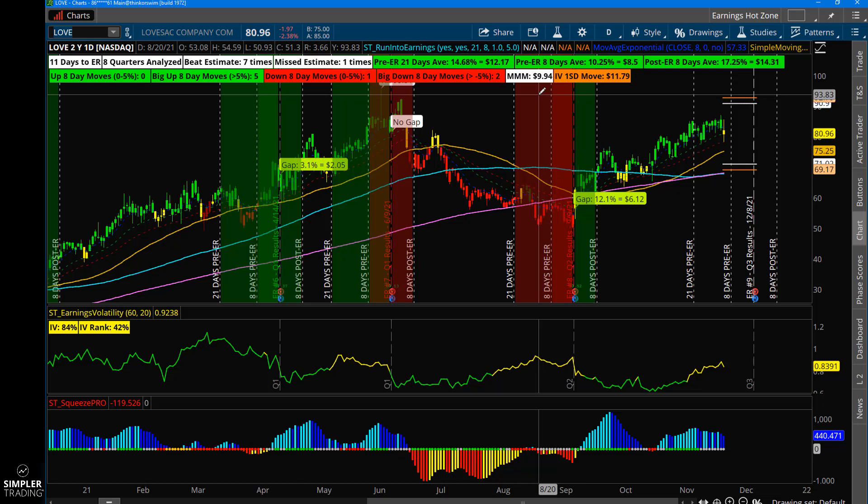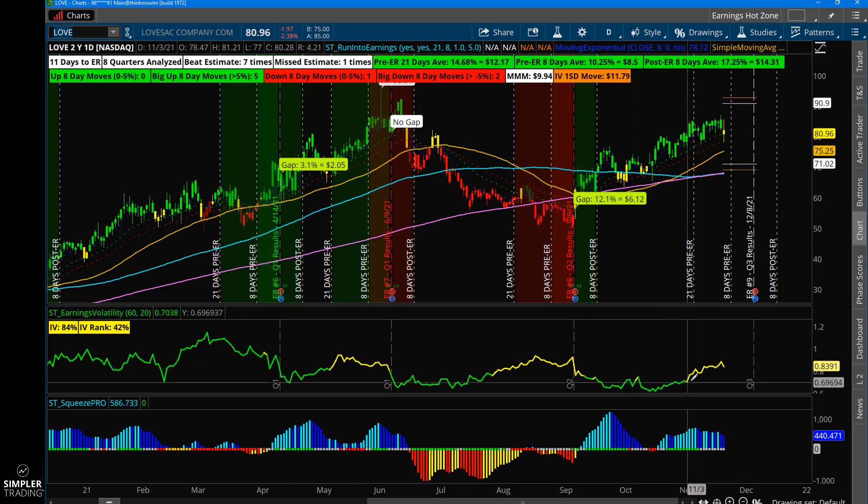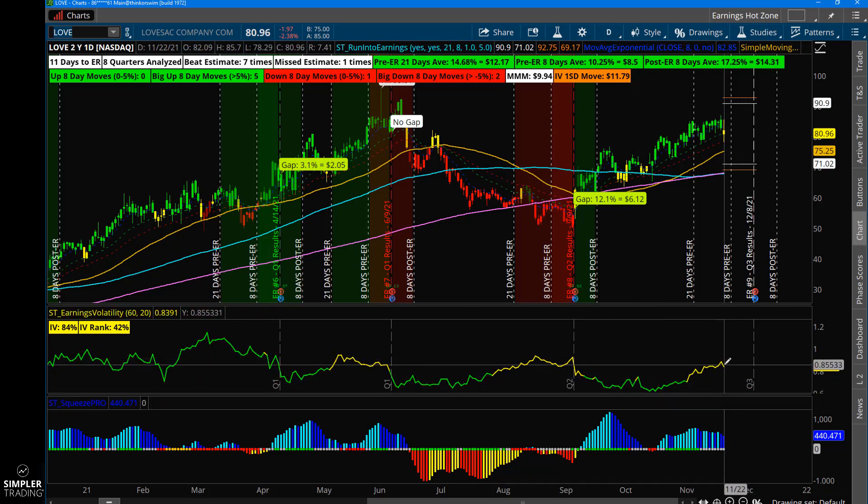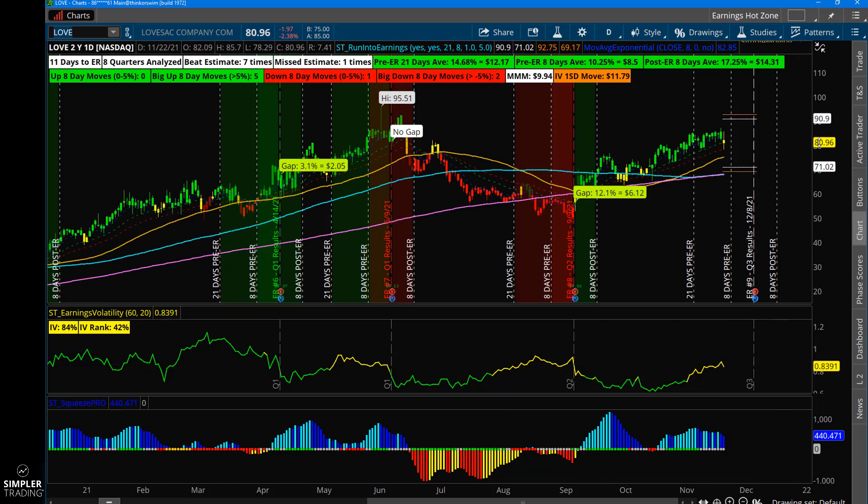Because this thing has really high IV — you can see down here in this part of the graph that the IV is climbing, climbing, climbing — that means there's some premium there you could sell. So a couple of different opportunities here: potentially buying the stock or buying long calls for a short-dated run into earnings and getting out.